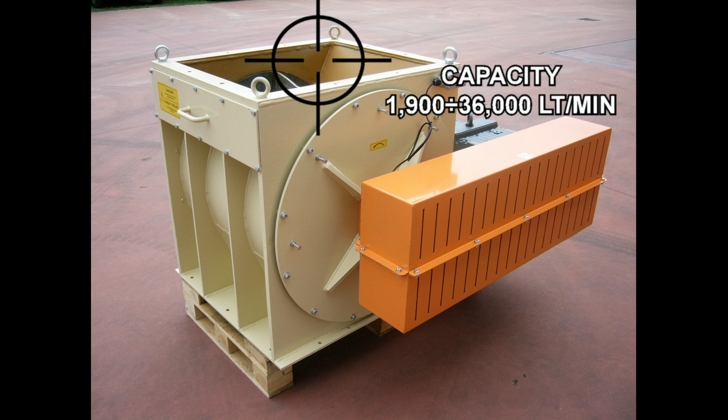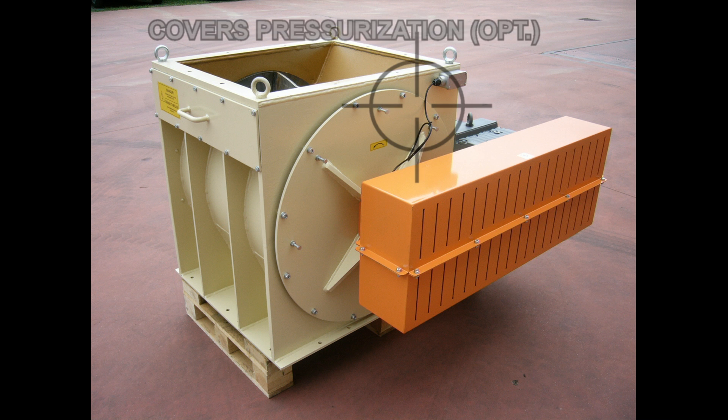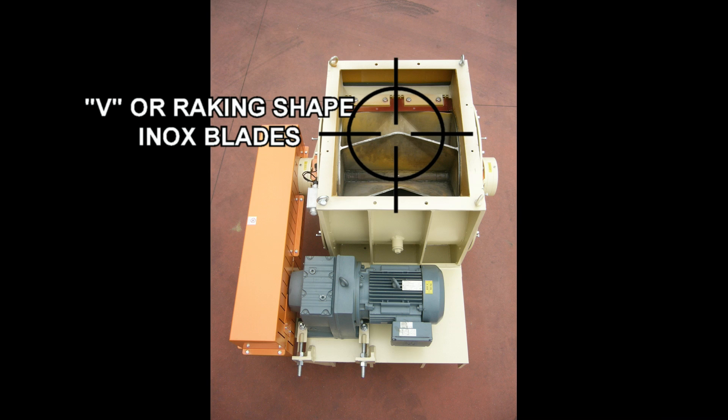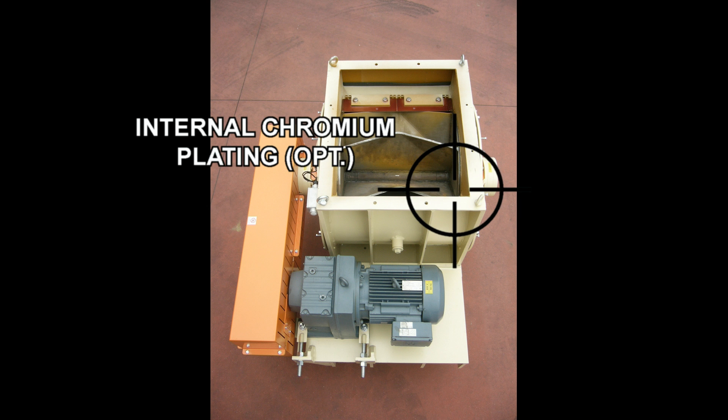Capacity up to 36,000 liters per minute. Best seal by adjustable steel blades. Covers pressurization. Chain drive. V or raking shape inox blades. ATEX for zone 20/21. Internal chromium plating.